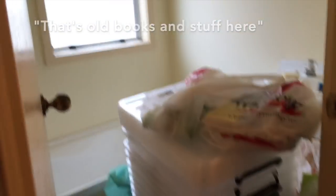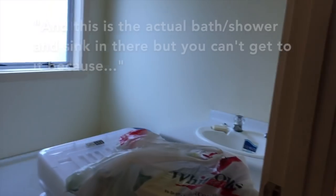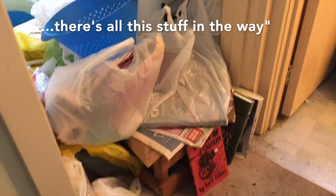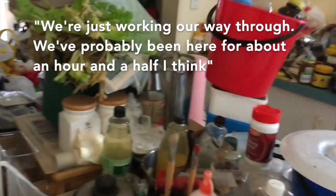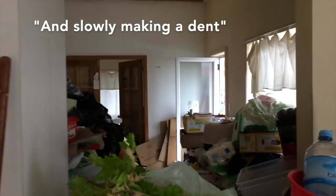There's a ton of books and stuff here. That's the toilet, and then this is the actual bathroom. There's a bath and a sink in there but you can't get to it because there's all this stuff in the way at the moment. So we're just working our way through. We've probably been here for about an hour and a half I think, and slowly, slowly making a dent.